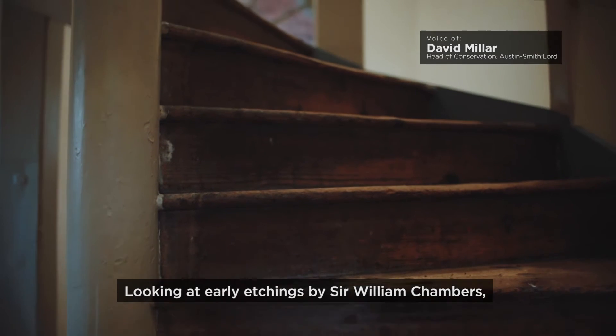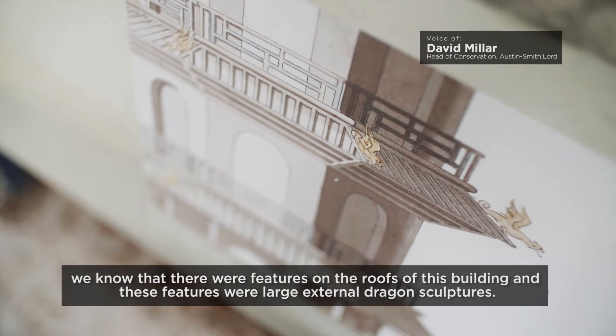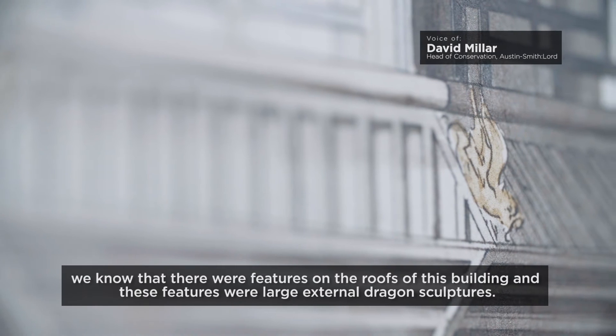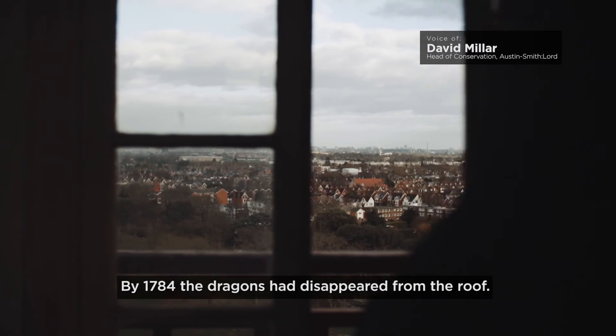Looking at early etchings by Sir William Chambers, we know that there were features on the roofs of this building. Those features were large external dragon sculptures. By 1784, the dragons had disappeared from the roof.